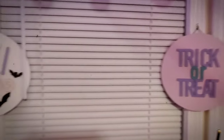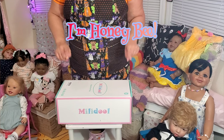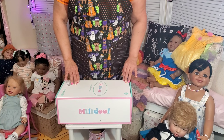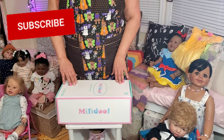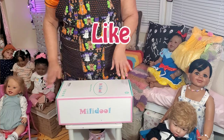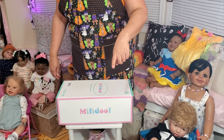Hello everyone, welcome back to Honeybee's Hive! I'm Honeybee and I'm back today with a box opening. Before we get started, you guys know the drill — please go ahead and subscribe if you haven't already, hit that like button, leave me comments, and share the videos. Sharing is caring, guys. So that's four things: subscribe, like the video, leave a comment, and share the video.